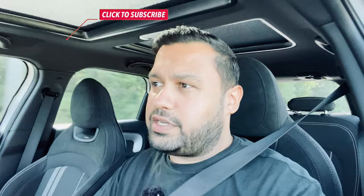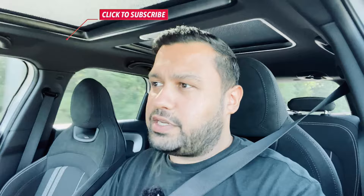Either way, thanks for hanging out with me today. Make sure you hit subscribe and follow me on Instagram and TikTok at omardrives. I'll see you next week — take care, peace.